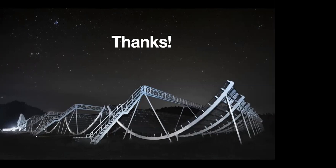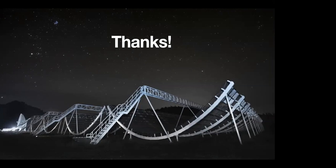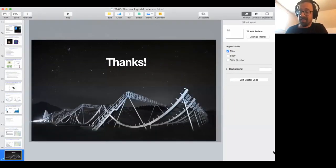Pawan clarifies: he was asking about polarization fraction, not RM. Several repeaters including the first one are nearly 100% linearly polarized. Are the 18 repeaters in the CHIME sample all 100% linearly polarized? No, they're not all 100% linearly polarized. Regarding polarization differences between repeaters and non-repeaters, off the top of my head I'm not sure about the answer — I would need to check.